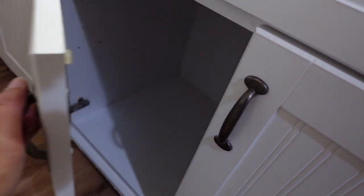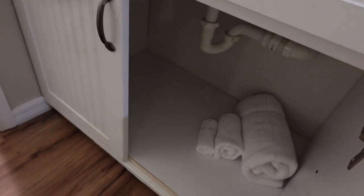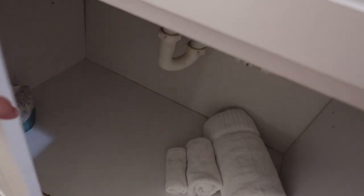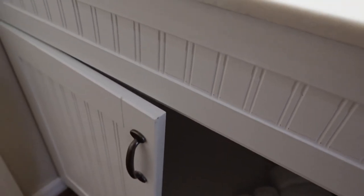And speaking of that, we do have some cabinet space down here that is available to put things away. I do want to note that it is very clean under here — it doesn't look like there's any dust or anything, so that is wonderful.